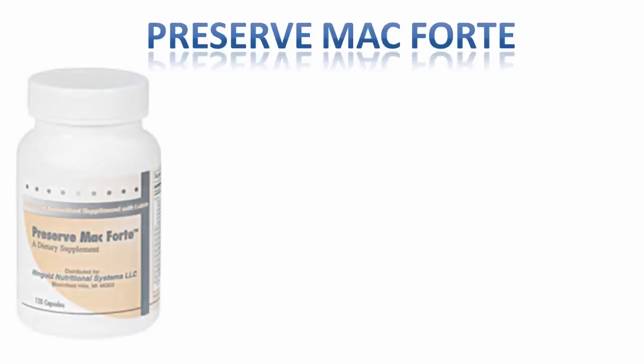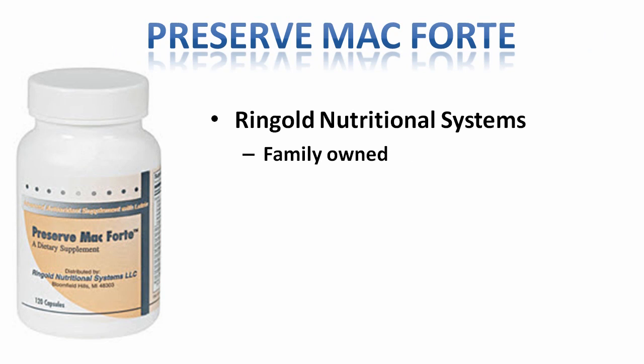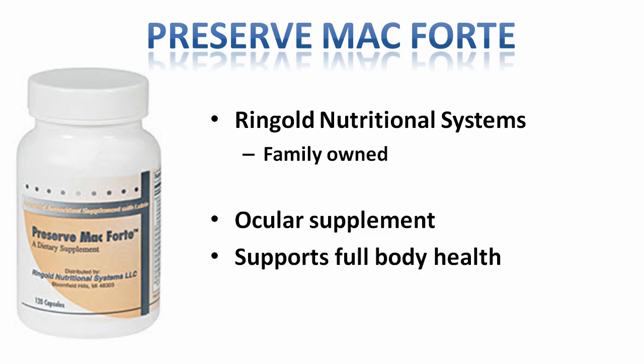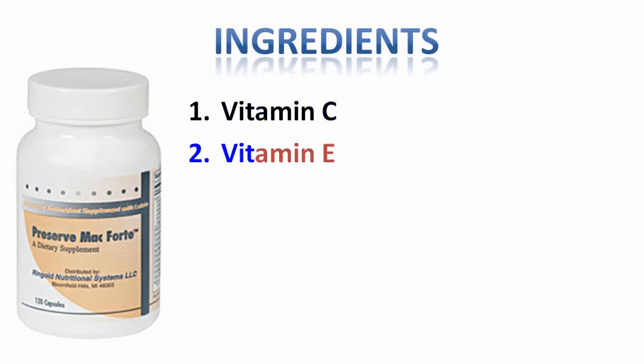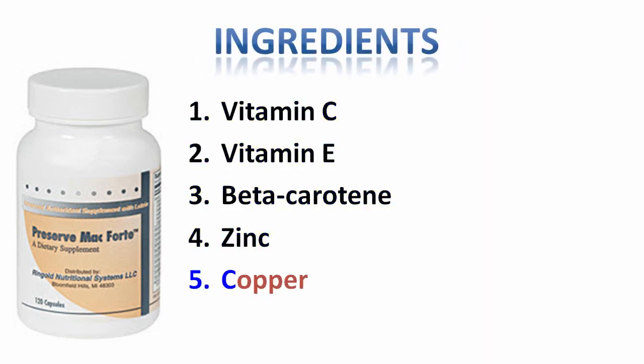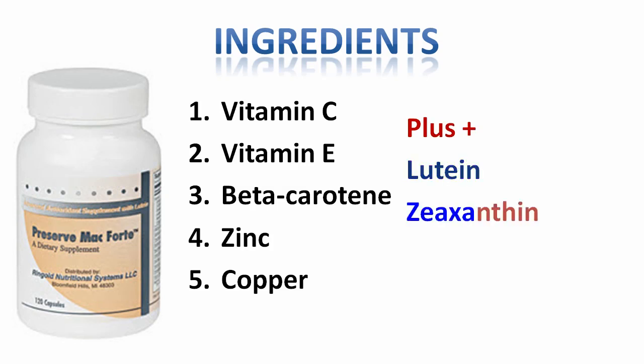Preserve Mac Forte is a supplement distributed by a family-owned company called Ringo Nutritional Systems, and not only is it good for your eyes, but it also offers full-body support and can replace a person's daily vitamin. It contains beta-carotene, vitamin C, vitamin E, zinc, and copper that were all studied in the National Eye Institute's original AREDS study. And it also adds lutein and zeaxanthin, which are currently studied in AREDS 2, and show promise to protect your eyes against damaging blue light.